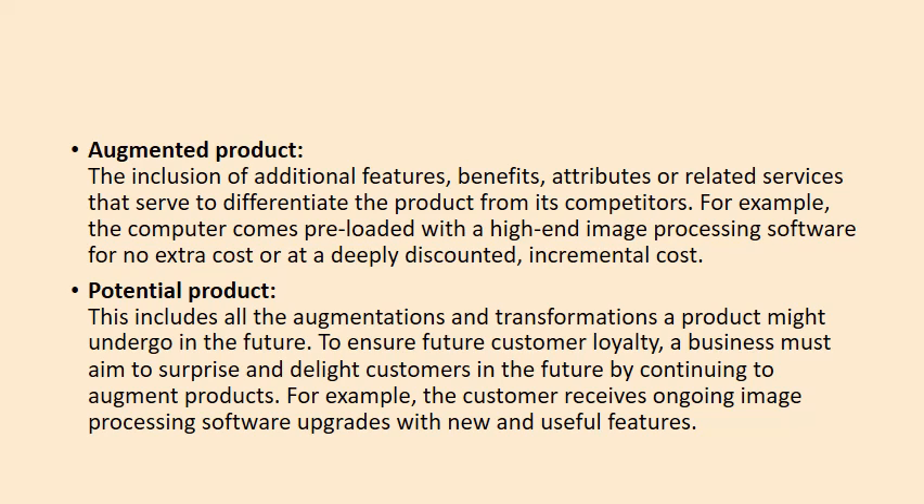The potential product includes all augmentations and transformations a product might undergo in the future. To ensure future customer loyalty, a business must aim to surprise and delight customers by continuing to augment products — for example, providing ongoing software upgrades and new useful features. So the five levels are: core benefit, generic product, expected product, augmented product, and potential product.